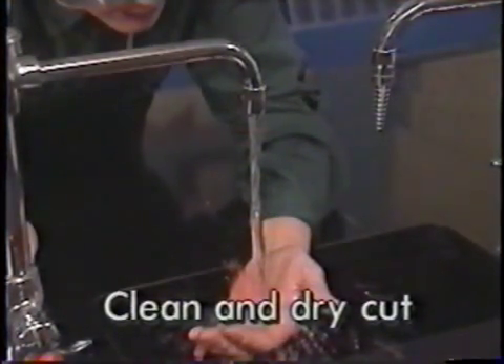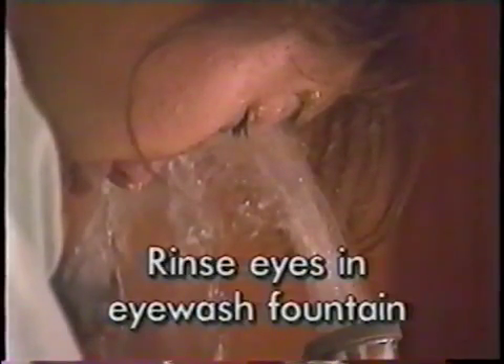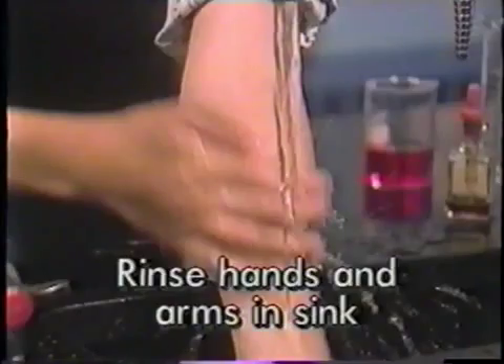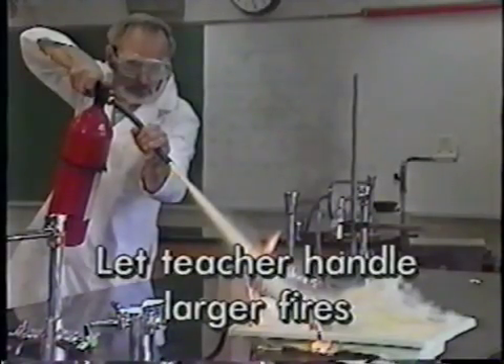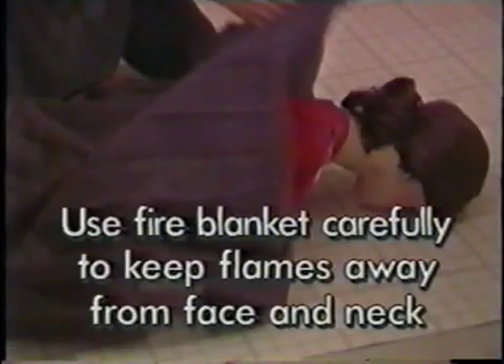Clean and dry the skin around a cut before a bandage is applied. Rinse chemicals from your eyes in the eye wash fountain. Rinse chemicals from your hands and arms with water in the sink. Remove your clothes on the way to the safety shower to rinse large spills from your body. Extinguish small fires in containers by covering them. Let your teacher use an extinguisher to put out larger fires. Put out clothing fires in the safety shower; if there's no other way, use a fire blanket carefully to keep flames away from the face and neck.